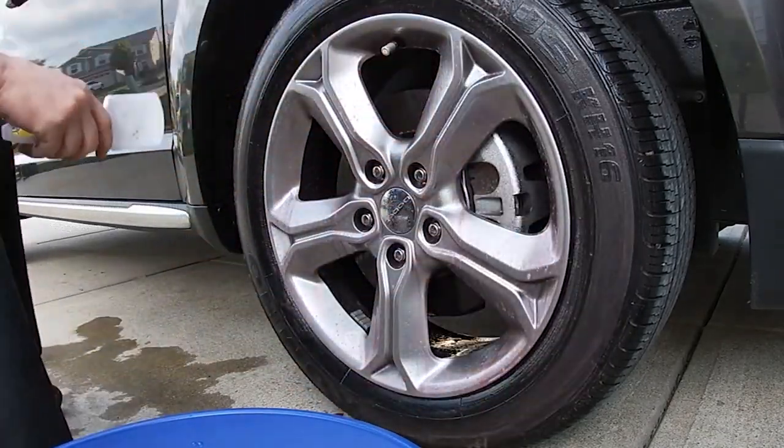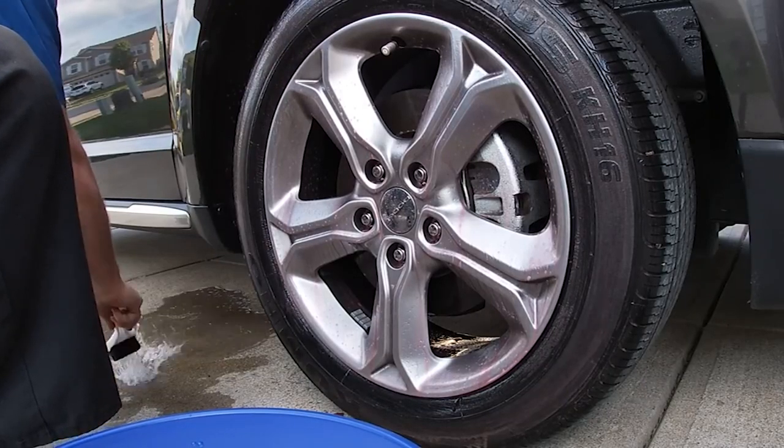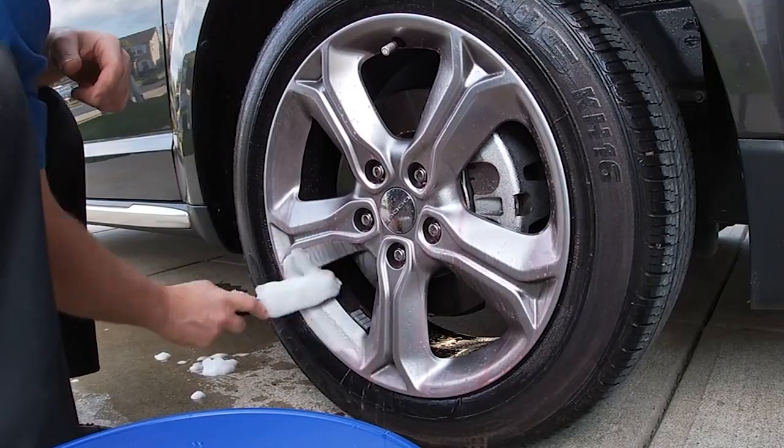Whatever wheel cleaner you opt for should be easy to use. This means that if it uses a color change formula, the color change should be quite apparent. If it uses rinse action, hosing should be a way to take care of dirt and residue.